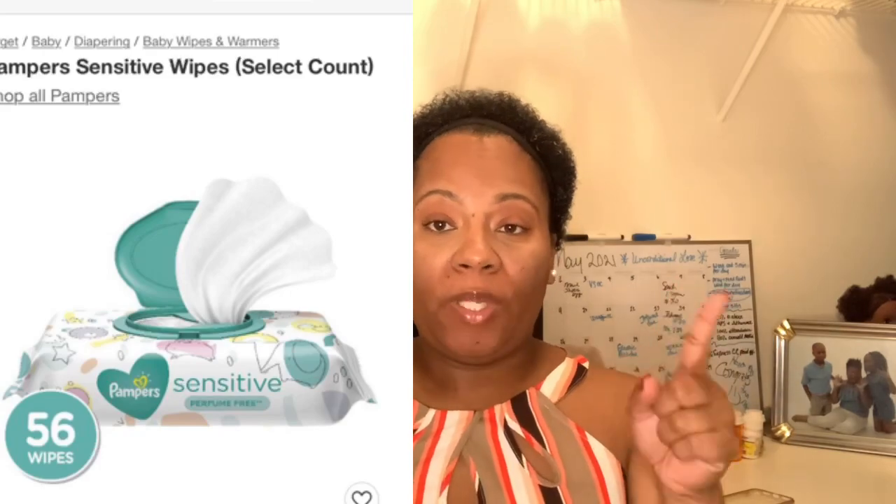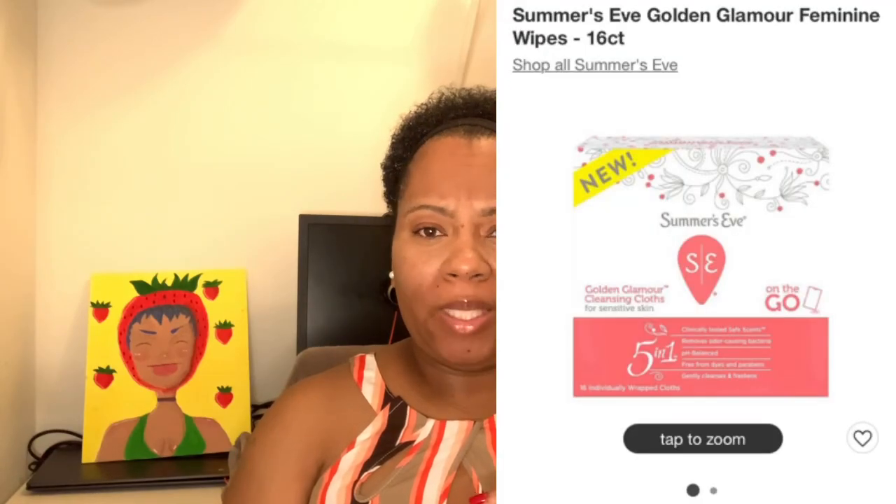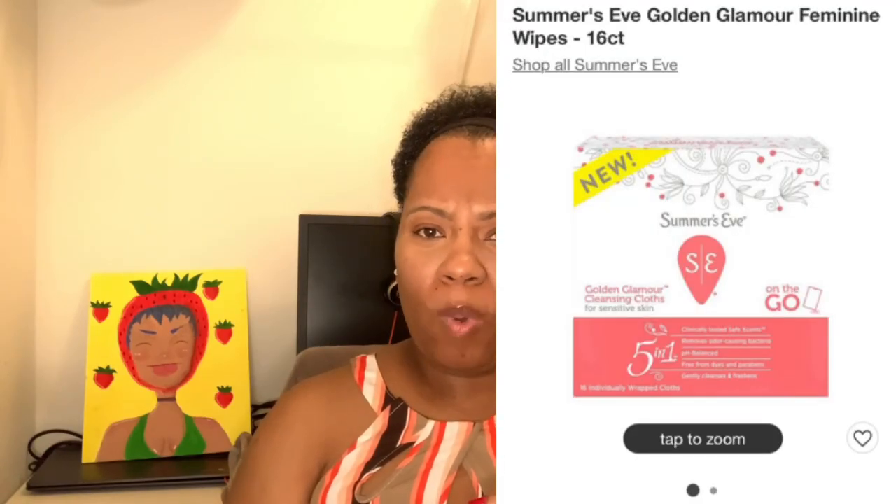The first thing you need to make sure your feminine hygiene is on point is some type of baby wipes or feminine hygiene wipes. Especially with the summer months coming, you may get sweaty. Even if it's not summer, you should keep these feminine wipes inside of your purse and in your bathroom just to freshen up. There's nothing wrong with freshening up.